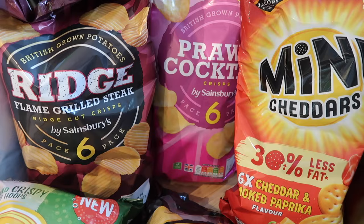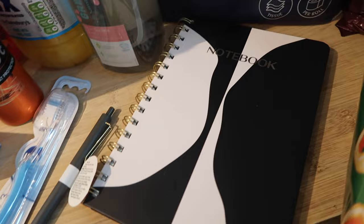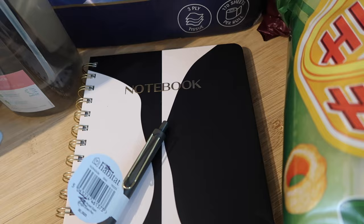Toilet roll was £3.50 on the Nectar deal instead of £4. I got myself a notebook — I absolutely love stationery but only if it's on offer. This one was reduced to about £1.25, and I got a little pen for a pound as well, because I'm always starting new projects and plans and I need them for work.